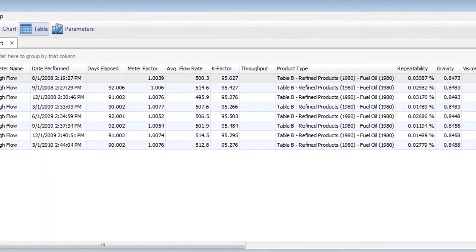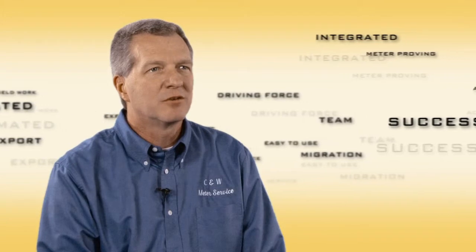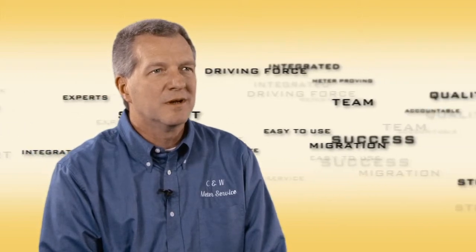During the upgrade or the migration to Prove-It 8, we got tremendous support from the software team at FloCal. Our dedicated technician in house, who deals with all of our electronics and software, worked closely with the team at FloCal and it was a reasonably fast and simple transition.